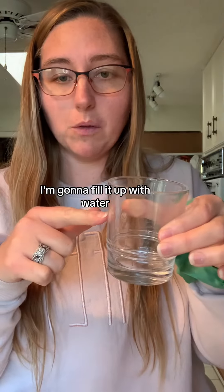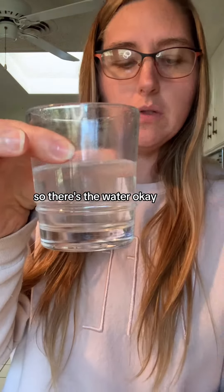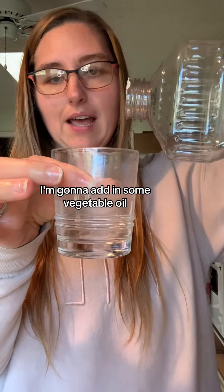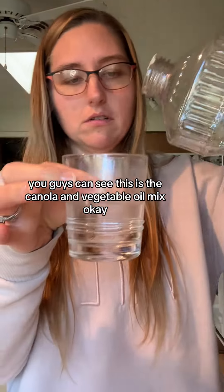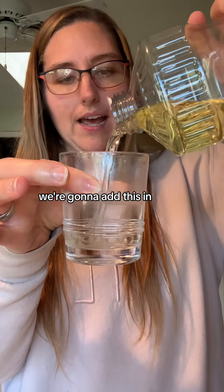I've got a glass here. I'm going to fill it up with water and then I'm going to add some vegetable oil on top. So there's the water. I'm going to add in some vegetable oil — you guys can see it's just the canola and vegetable oil mix. We're going to add this in.